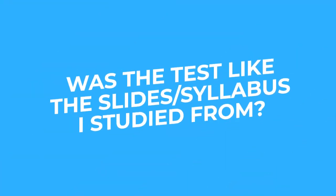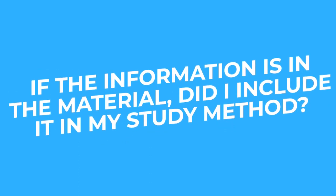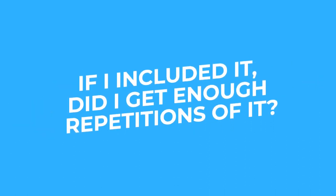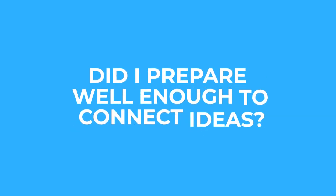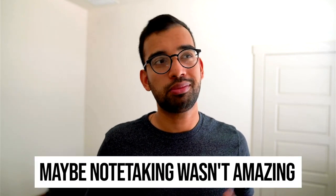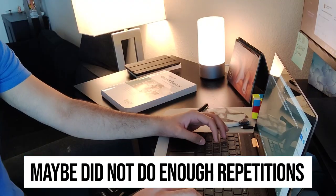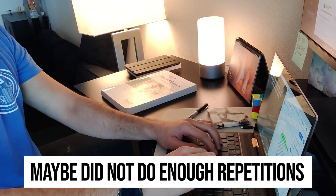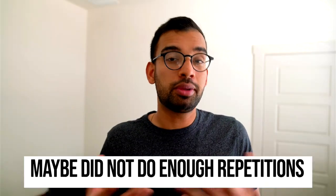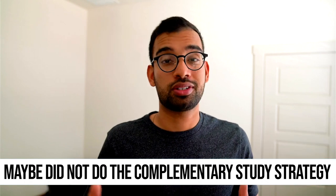Most of the time after a quiz or test, before I knew if I had a good or bad outcome, I asked these four questions: One — was the test like the slides or syllabus I studied from? Two — if that information came from my study material, did I actually include it in my study method? Three — if I included it, did I get enough repetitions? Four — did I prepare well enough to connect ideas needed to answer the questions? With each layer of these questions I could see where my note-taking, repetition, or connection strategy had fallen short.